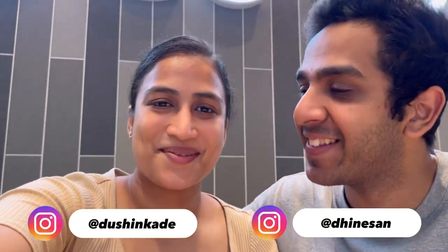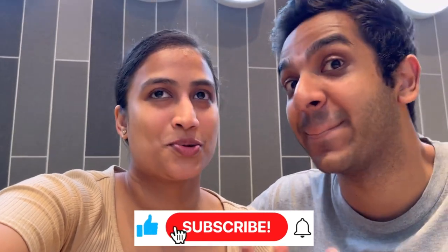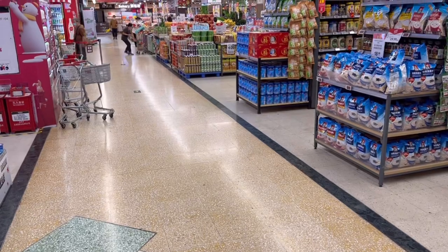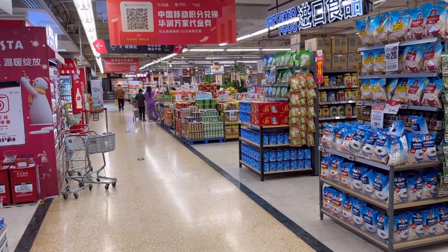Hey guys, welcome back to our channel. I'm Dinesen. I'm Dushinka. So today we're going to take you along with us for another supermarket tour and show you what it's like here in China. We've done another supermarket video before, which mostly covered fun food items. In this one, we thought we'd cover some essential food items as well so you have a better picture of buying daily groceries - but we'll have fun items towards the end too. We're visiting a Vanguard supermarket, one of the biggest supermarket chains around here. So sit back, relax, and hope you enjoy this vlog.